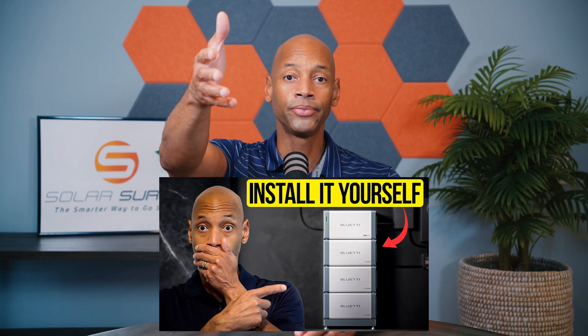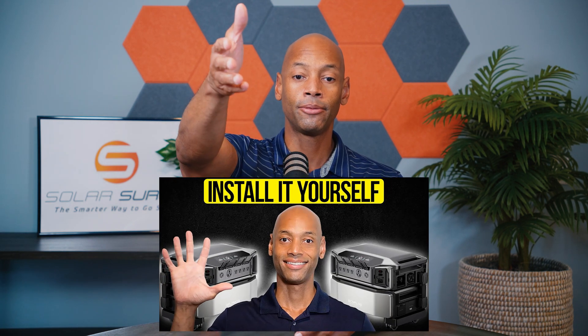Two of the brands that we've been covering and that I've personally reviewed are EcoFlow and Blue Eddy. If you haven't seen our previous videos on the new way to install solar with no contractors, go ahead and watch our previous video where we walk you through a hands-on installation of the Blue Eddy EP800 system, which we installed at my partner Dan's house in Virginia. We also did a hands-on review on the EcoFlow Delta Pro Ultra, which is probably one of the easiest and fastest whole-home battery backups to install.